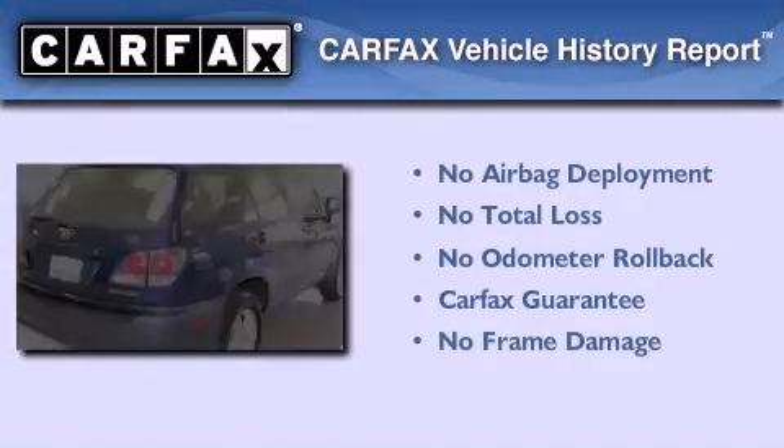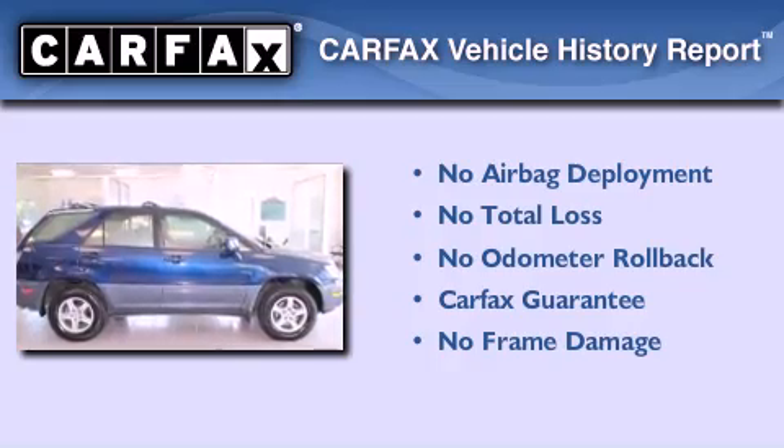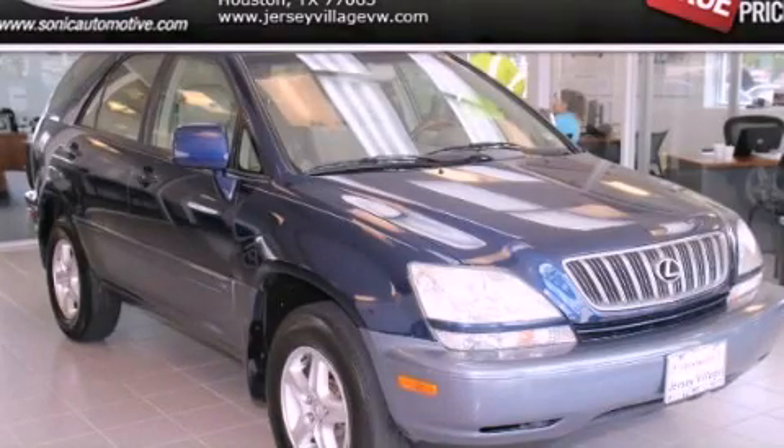Not to mention that this Lexus qualifies for the Carfax buy-back guarantee. Please call us today for more information on this great vehicle.